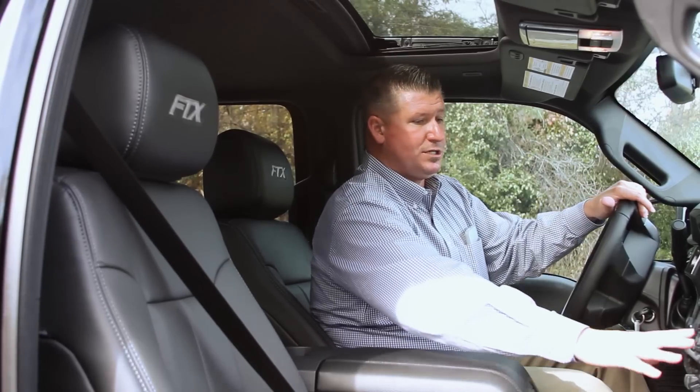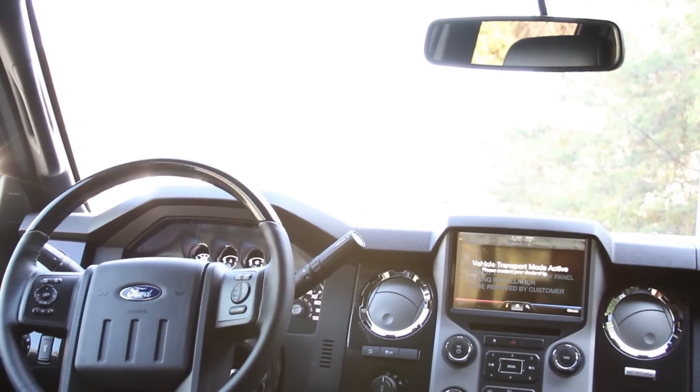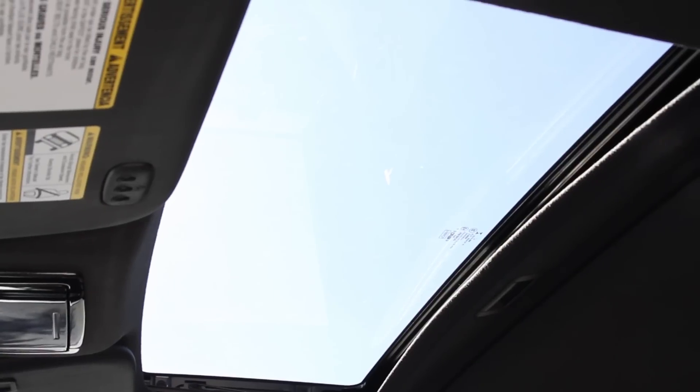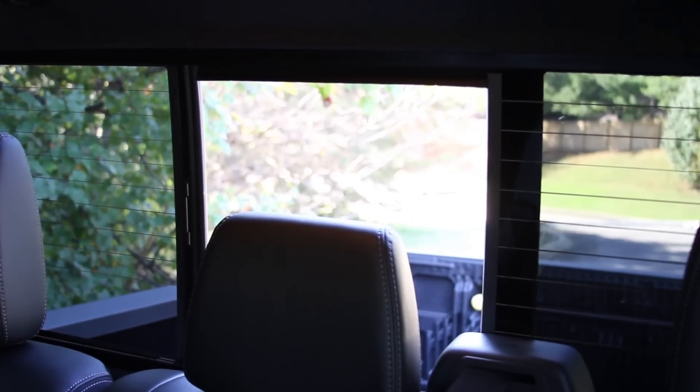Plenty of room, plenty of cup holders. It does have the upgraded carbon fiber finish across the dash and in the center. Also on the top, your power moonroof. Power slide rear window. You name it, it's on the Super Duty.